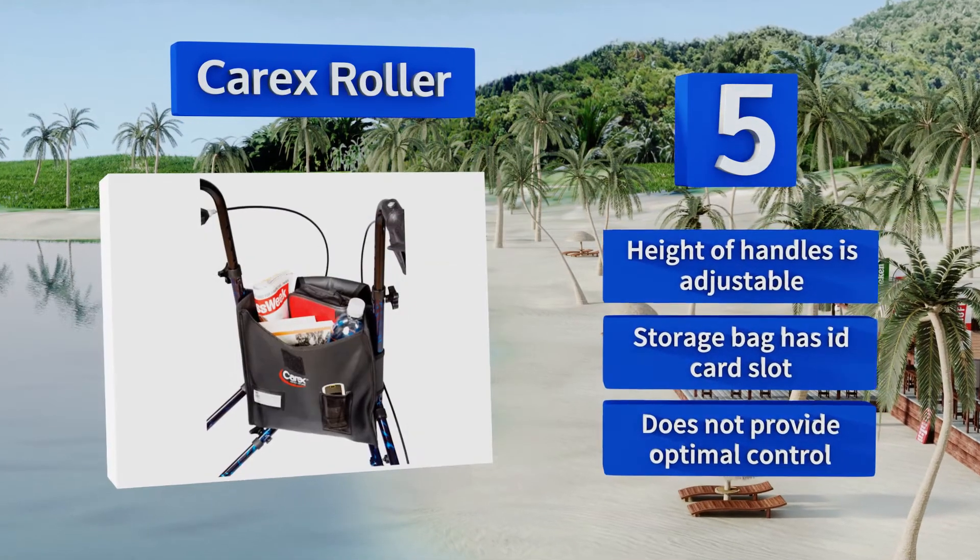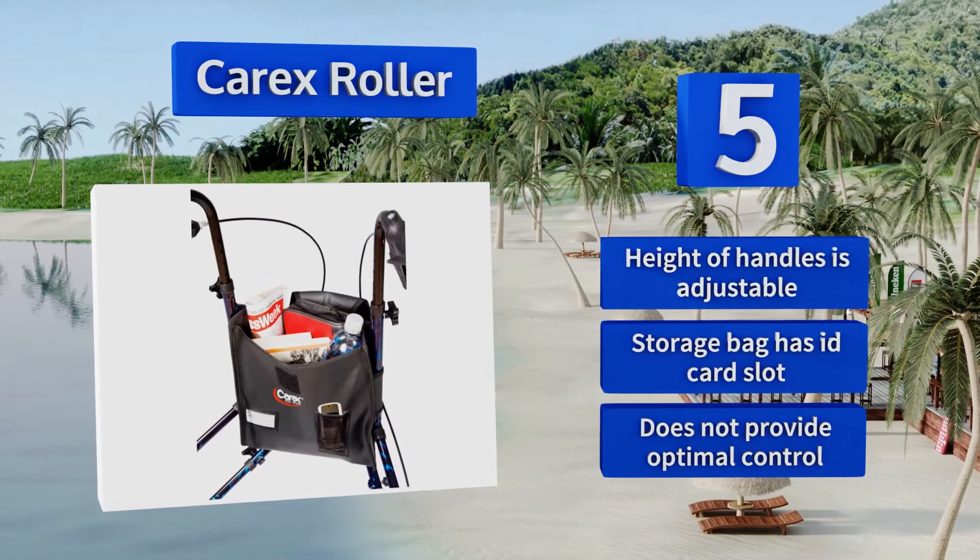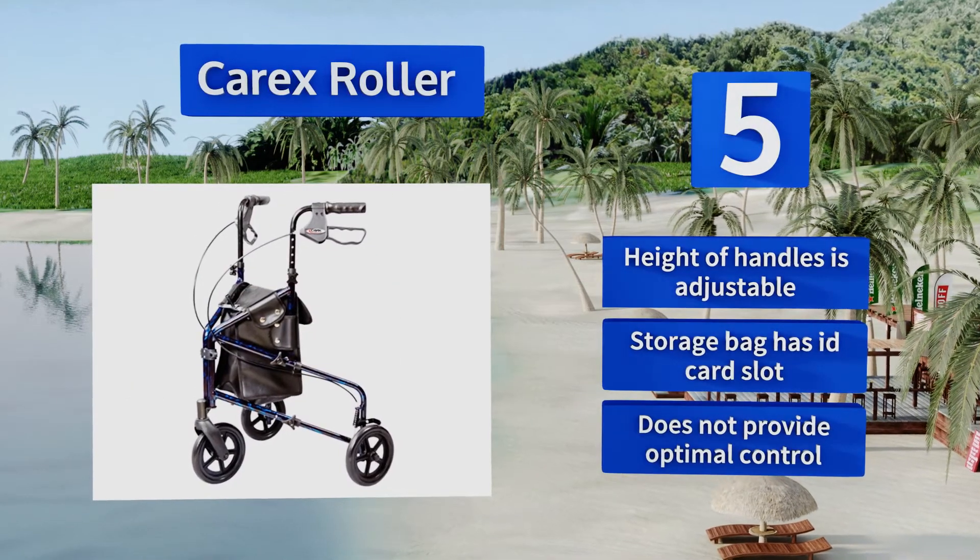The height of the handles is adjustable, and the storage bag has an ID card slot, but this one doesn't provide optimal control.